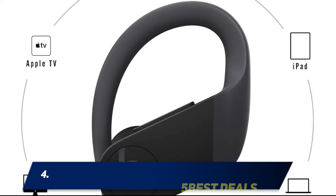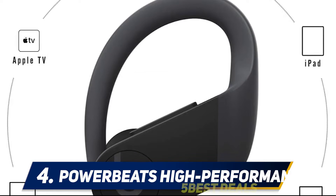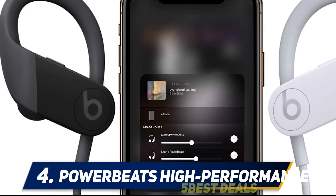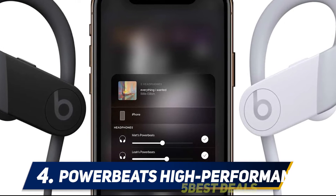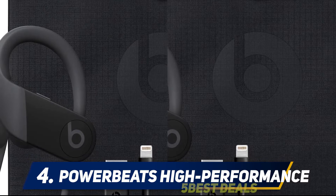At number 4: Powerbeats High Performance. AirPods are easy to use with iPhones, but they're not all that great when it comes to battery life or sweatproof performance. Our favorite pair of workout headphones are the Beats Powerbeats, which work best with iPhones.